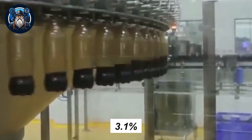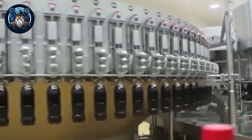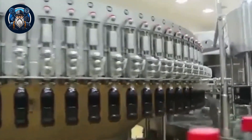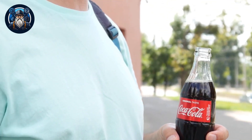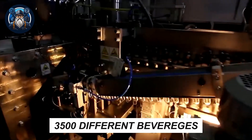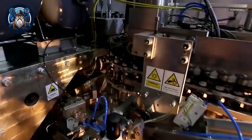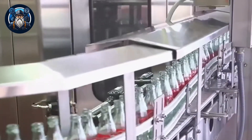A remarkable 3.1% of all daily beverage consumption comes from Coca-Cola, which is quite substantial considering the vast array of drinks available on the market. In fact, if you were to try a different Coca-Cola beverage each day, it would take you 9 years to taste all the options they offer. With over 3,500 different beverages falling under 500 brand names, Coca-Cola undoubtedly offers a wide range of choices for consumers.